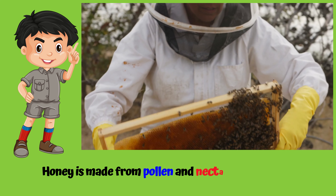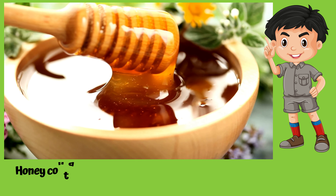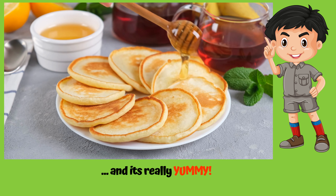Honey is made from pollen and nectar collected from flowers. It contains antioxidants, which help to protect our bodies from various illnesses. And it's really yummy!